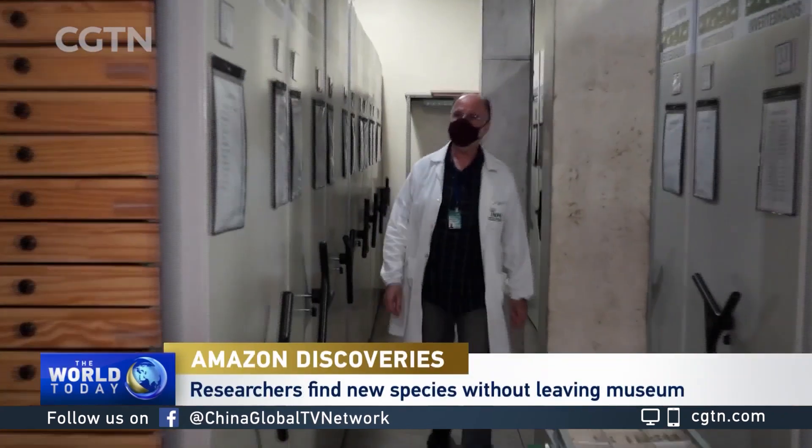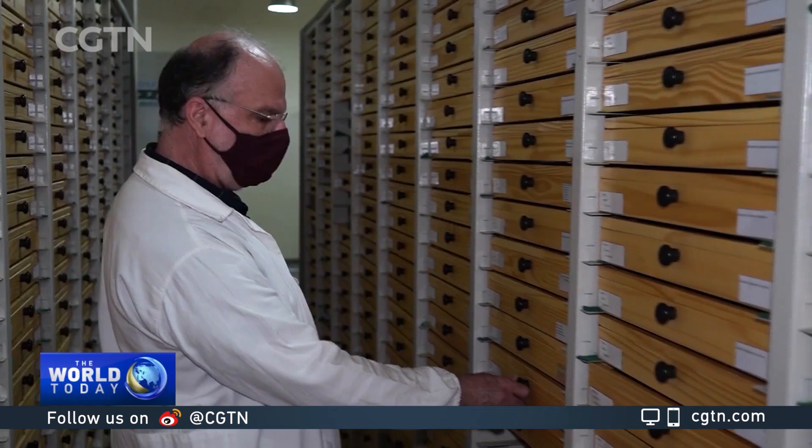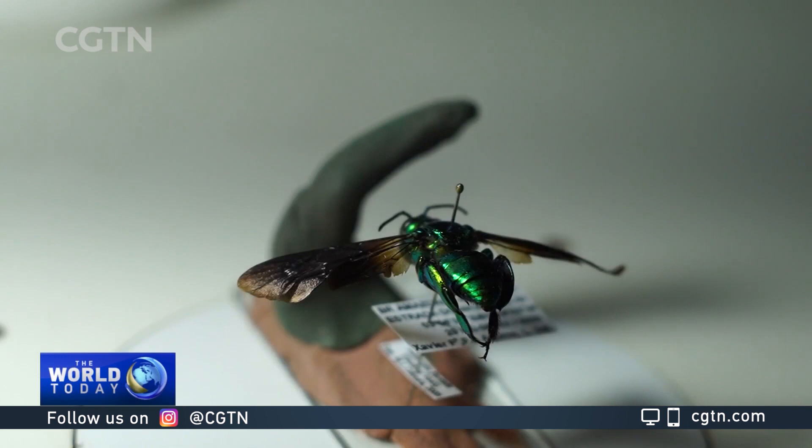For nearly seven decades, researchers and students from Brazil's National Institute for the Research of the Amazon, INPA, have been collecting specimens from the jungle fauna. There are millions of invertebrates of all kinds, sizes, shapes, colors and environmental functions in the Institute's collection, most of which have never been properly classified.